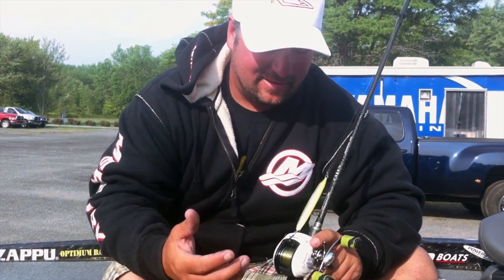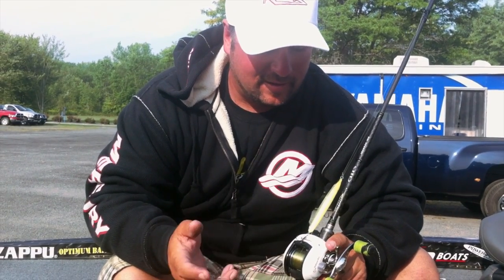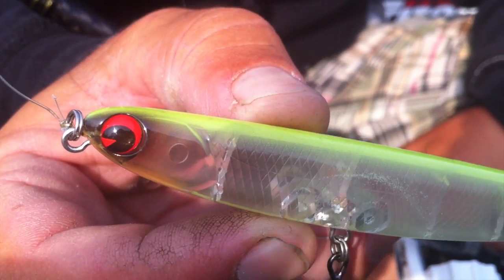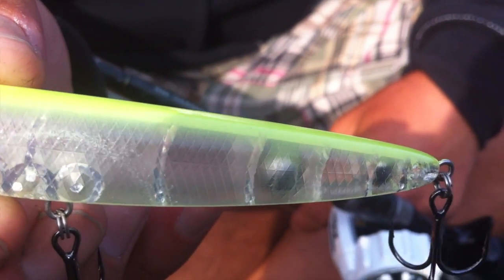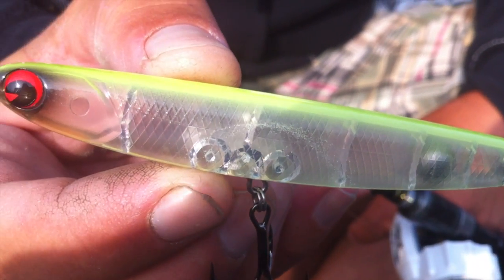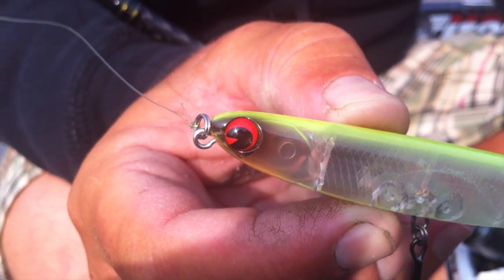I got on some better quality fish and one of the baits I was throwing was the I'm a Skimmer. This bait — I should have had this tied on the first day. It's real quick and erratic, and the smallmouth wants something moving super fast. The bait fish they were chasing was real tiny.